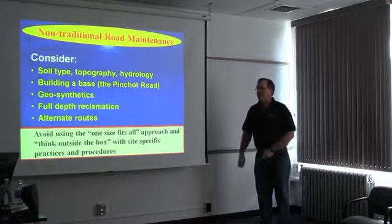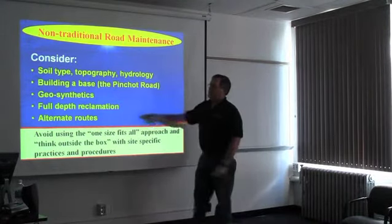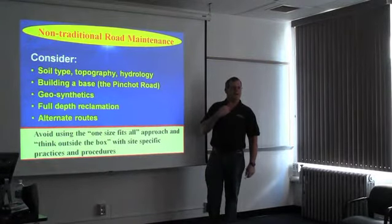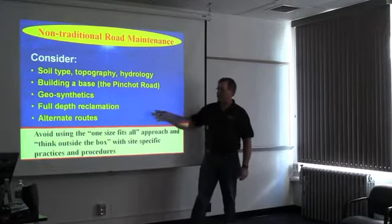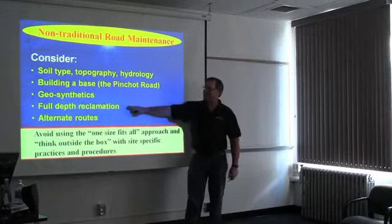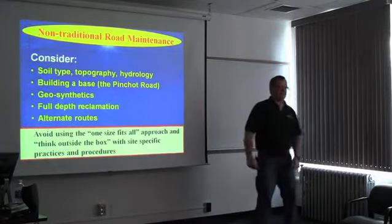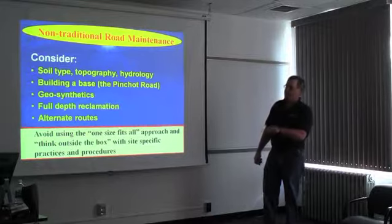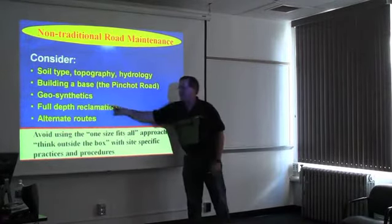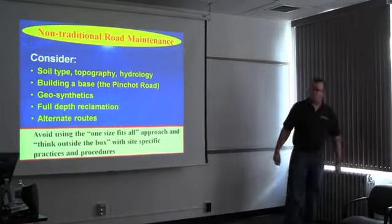Whether you're a fan of the environmental issues or not, public safety is a concern as well. DEP is actually tasked with protecting public safety in this event. So something like a full depth reclamation, where you might be able to use existing materials with some augmentation and not gain significant elevation on the roadway, might be a consideration in cases where you might create a safety issue. And one of these practices is just to consider if there's an alternative route.